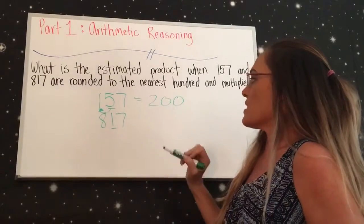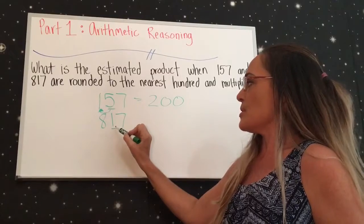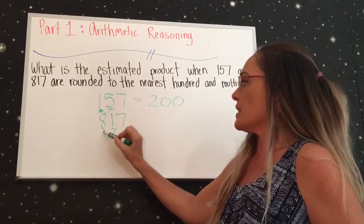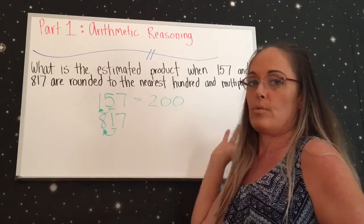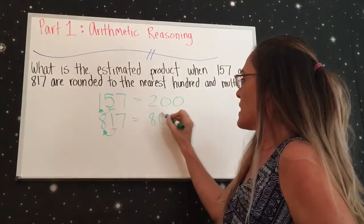So we're going to round 157 up to 200. For 817, you go to the tens place, and because it's a 1, you leave it as an 8 — since 1 through 4 means you don't round up. So 817 becomes 800.